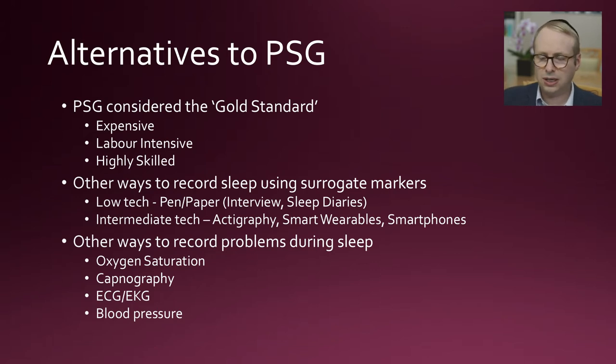For those reasons, yes, polysomnography is the gold standard but it comes with drawbacks, so there are other ways to try and measure sleep or identify sleep problems. The most low-tech method is really pen and paper with an interview — sleep diaries, various sleep health questionnaires — and they have drawbacks. We're going to focus on the intermediate technology: actigraphy, smart wearables, and smartphones. On the subject of smartphones, the apps have not been proven to be particularly accurate, so let's stay with actigraphy and smart wearables.